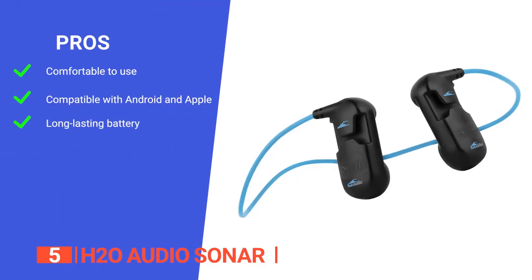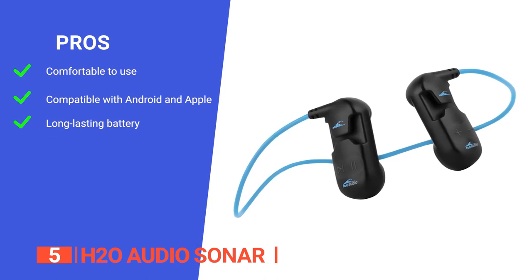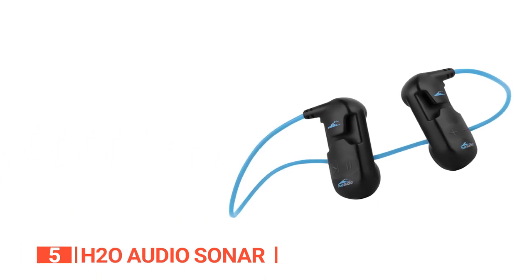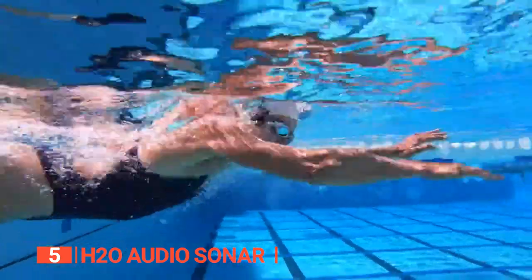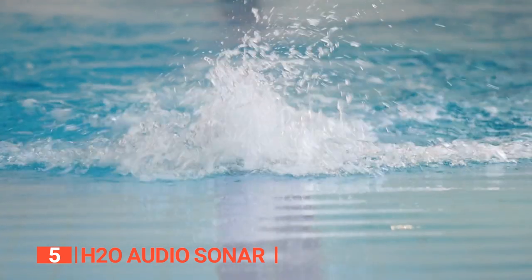Its pros are: it is designed for comfort when swimming laps, it can seamlessly connect with both iOS and Android devices, and it has a large rechargeable battery that can last up to 7 hours of continuous music playback on a single full charge. However, it cannot be used without wearing goggles. The H2O Audio Sonar is a fantastic pair of waterproof headphones with a wide range of features, making it an excellent choice for athletes and anyone who enjoys listening to music while swimming.